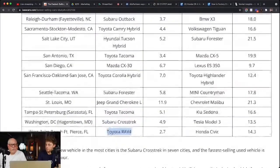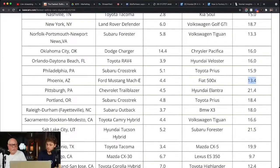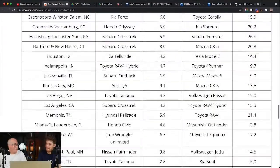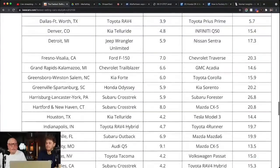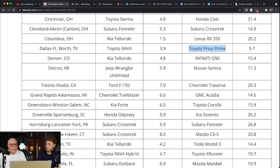On the used car side, there are some big outliers. In Phoenix, there's 13.5 days for the Fiat — and anybody in Phoenix buying that car is probably doing so because they're cheap. The GMC Acadia in the Grand Rapids area. In the Dallas-Fort Worth area, the Toyota Prius Prime is selling in 5.7 days on average — really incredible information.